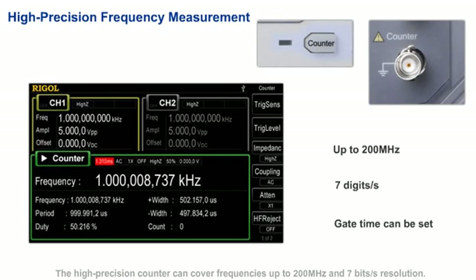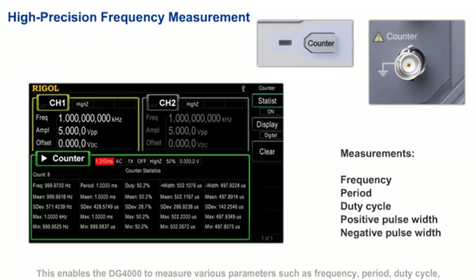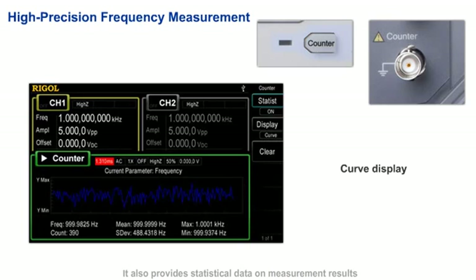The high-precision counter can cover frequencies up to 200 MHz with 7-digit-per-second resolution. This enables the DG4000 to measure various parameters such as frequency, period, duty cycle, positive pulse width, and negative pulse width. It also provides statistical data on measurement results and the variations of the measured values in digital or curve mode.